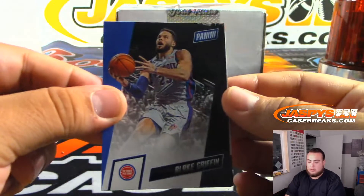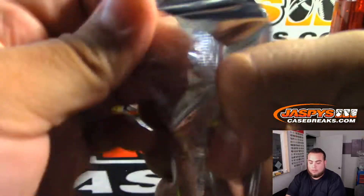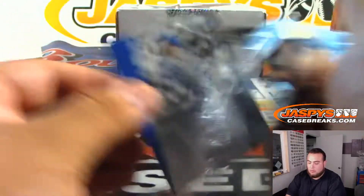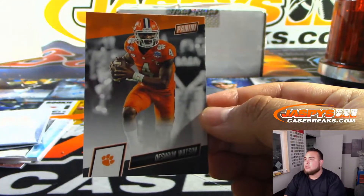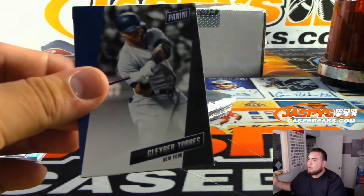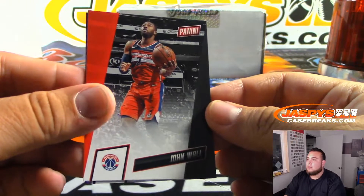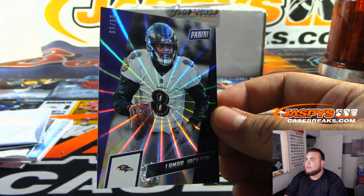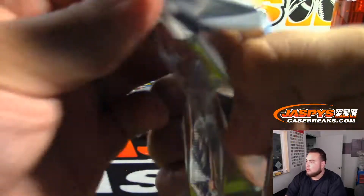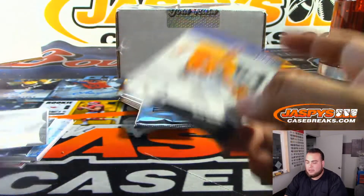Blake Griffin. Casey Mize — that'll go to Detroit. Cody Bellinger for the Dodgers, Deshaun Watson for Houston. Gleyber Torres, Kevin Durant Texas — that'll go to the Brooklyn Nets. John Wall. And Lamar Jackson numbered to 50, 5 out of 50, for the Baltimore Ravens. Francisco Lindor for Cleveland. Alex Bregman LSU — that's going to go to Houston.